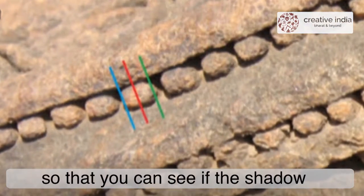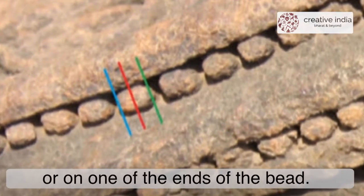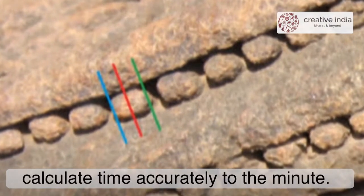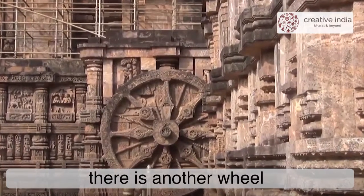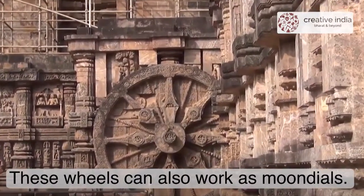The beads are large enough so that you can see if the shadow falls in the center of the bead or on one of the ends, allowing time to be calculated accurately to the minute. To account for the movement of the sun from east to west, there is another wheel on the west side of the temple. These wheels can also work as moon dials.